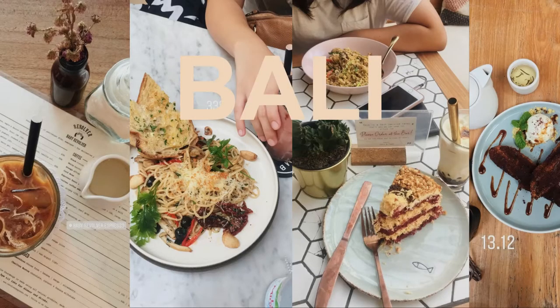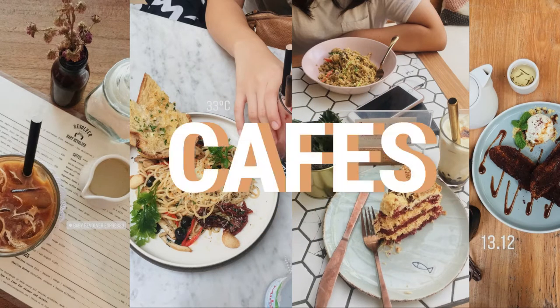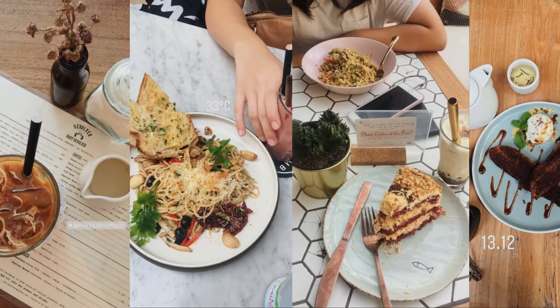Hi everyone. In this video I'm going to tell you some of my favorite cafes in Bali, in no particular order of course.